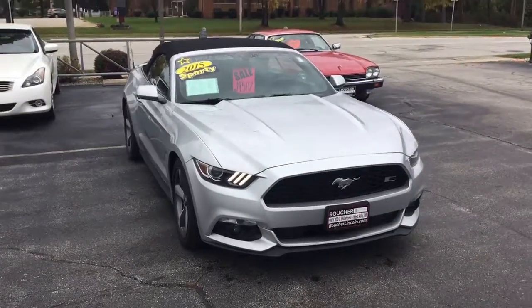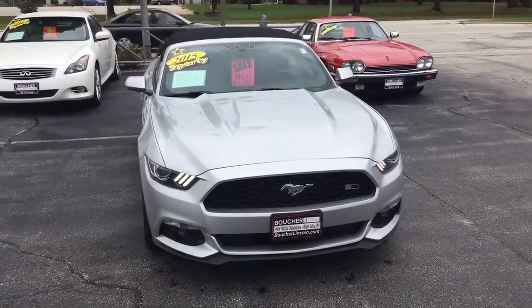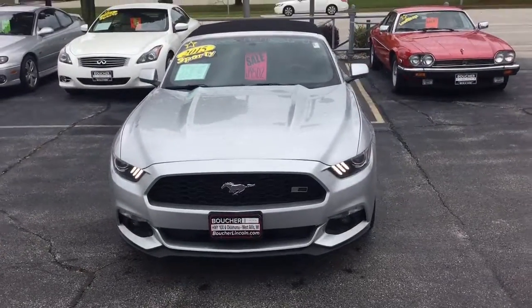Hey there, this is Nick from Gordy Boucher Lincoln. I just wanted to make a really quick video of this beautiful 2015 Mustang V6.